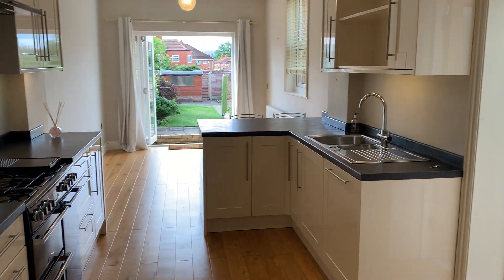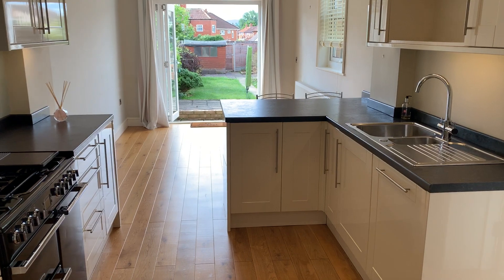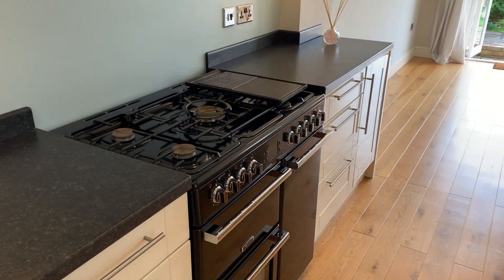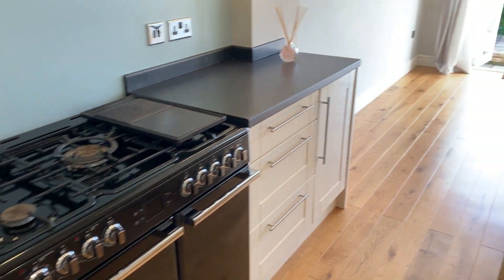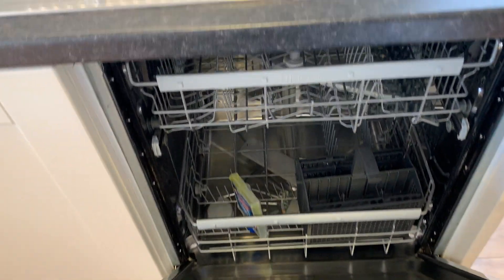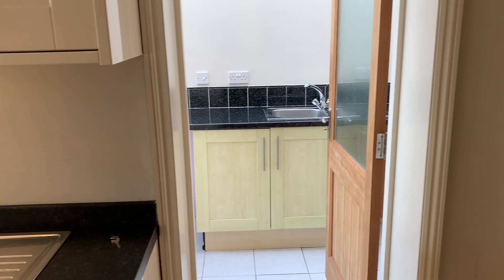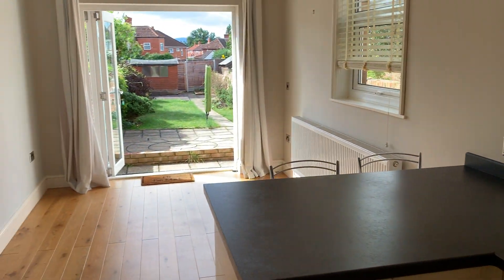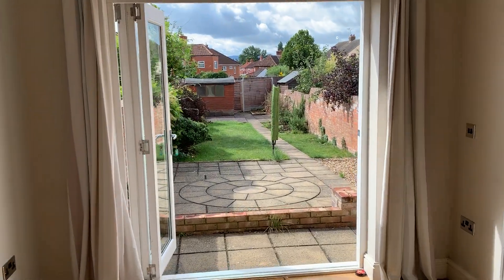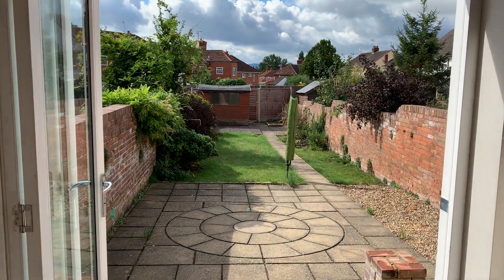And then we come through to the fantastic kitchen dining room. Space for a range oven, integrated dishwasher, return door back to the utility room, and bifold doors onto the rear garden.